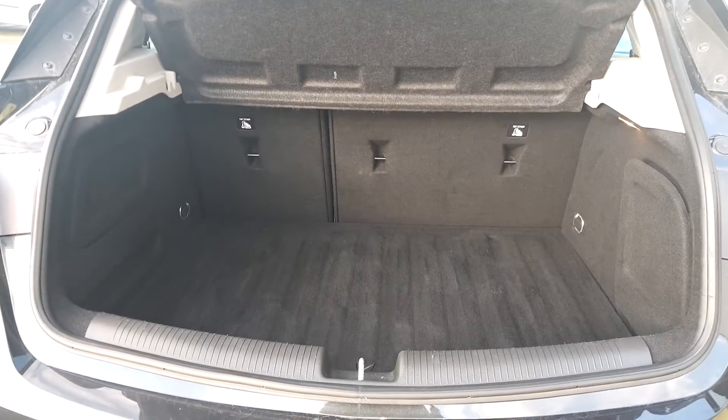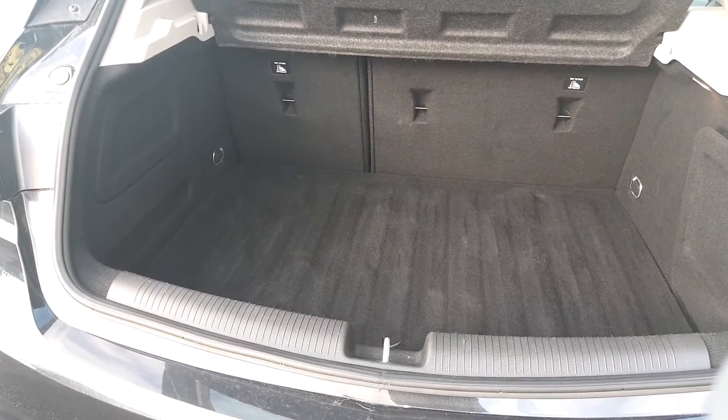It's a very spacious boot. You have 60-40 rear split seats with your two anchor points.